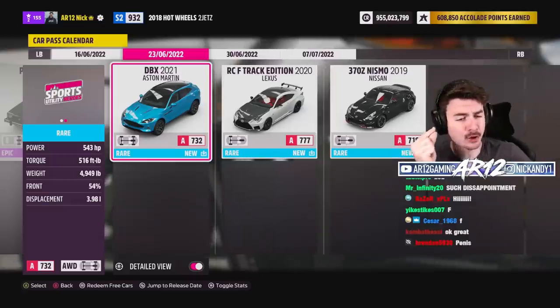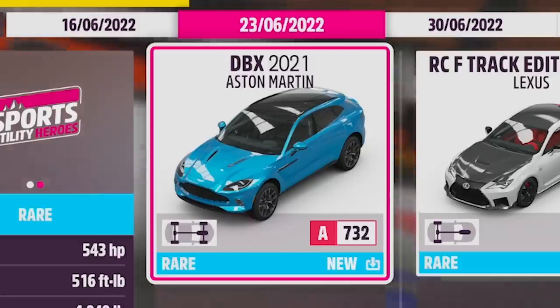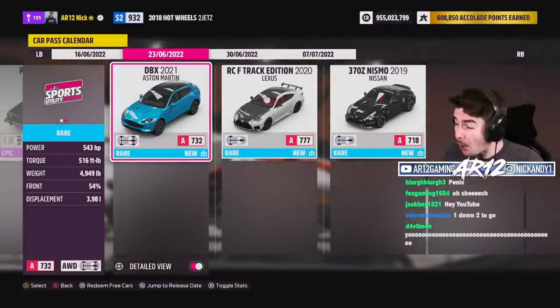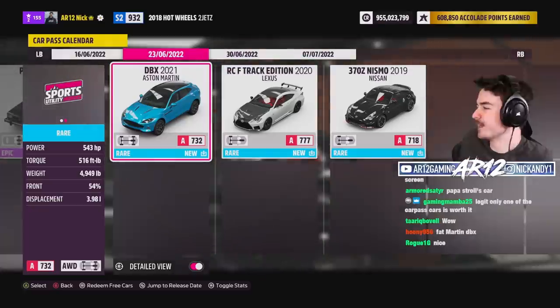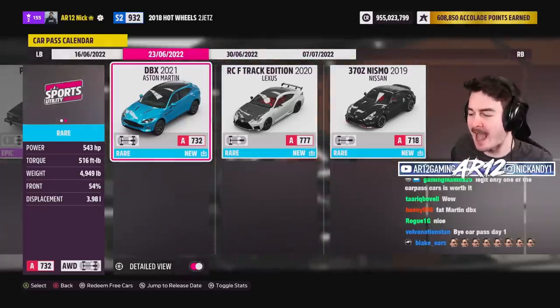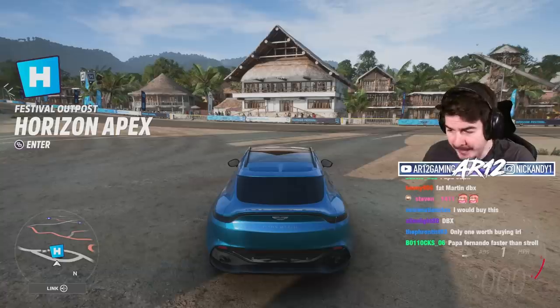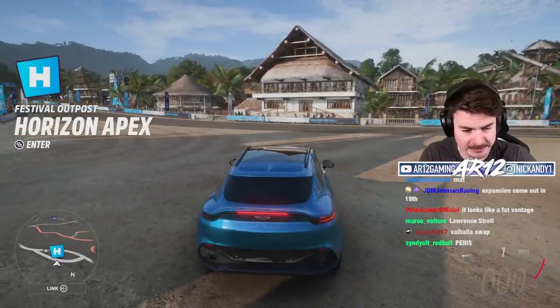This week, the car pass for FH5. This is the 2021 Aston Martin DBX. It's got an awesome twin-turbo V8 from the Mercedes AMGs. We are not doing it for Papa Fernando — this is for Papa Stroll today. Before we get into any FH5 customization, let's try this thing out bone stock and see what it's got.